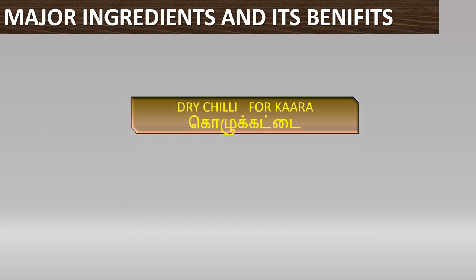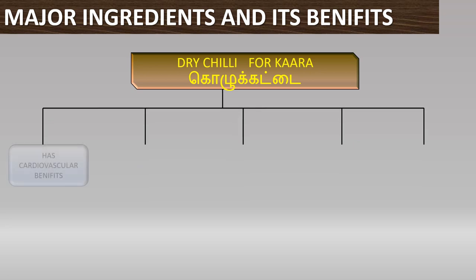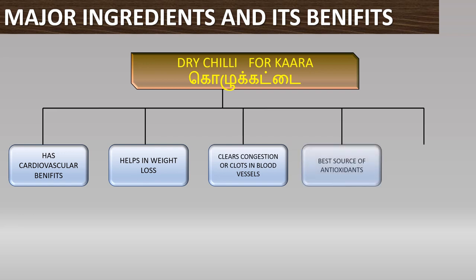Dry chili is also very helpful in our body and has many advantages. First, cardiovascular benefits: it increases our blood vessels and the blood flow is improved. It also helps prevent blood clots and congestions. It contains vitamin A, iron, and potassium, which are very important for the body.